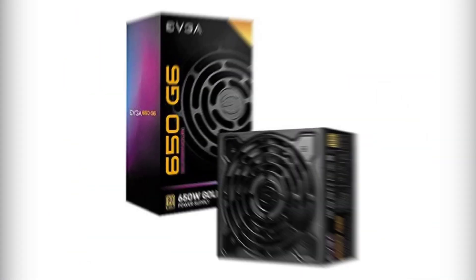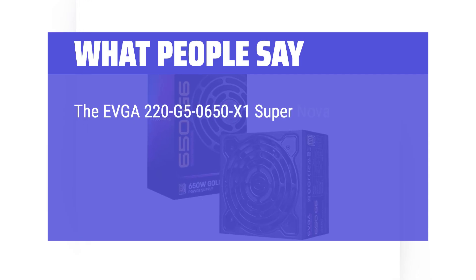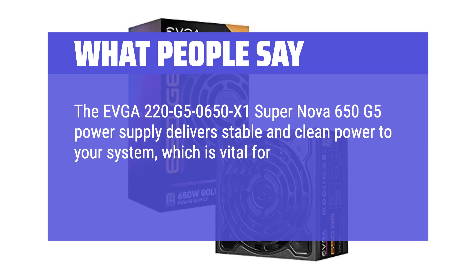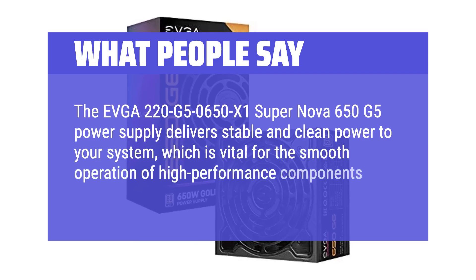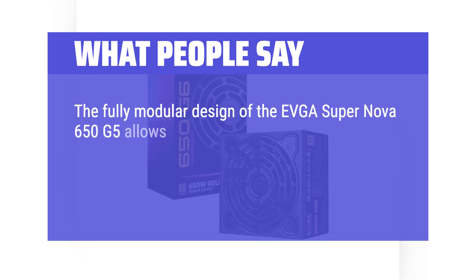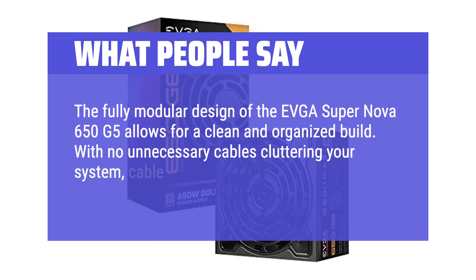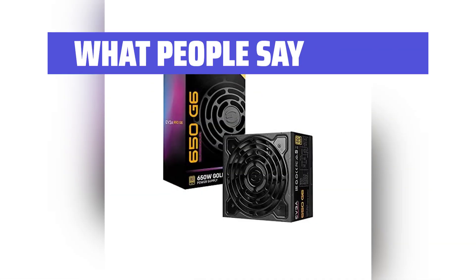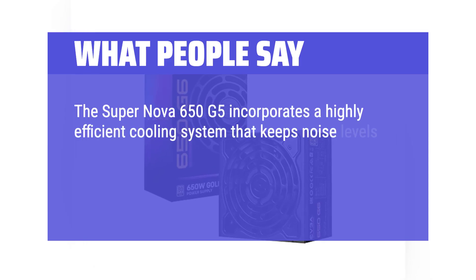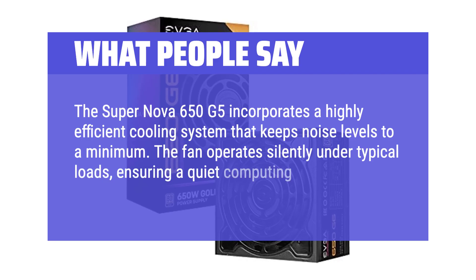What people say: The EVGA Supernova 650G5 power supply delivers stable and clean power to your system, which is vital for the smooth operation of high-performance components. The fully modular design allows for a clean and organized build — with no unnecessary cables cluttering your system, cable management becomes a breeze. It also incorporates a highly efficient cooling system that keeps noise levels to a minimum, with the fan operating silently under typical loads for a quiet computing experience.